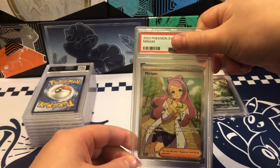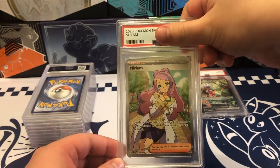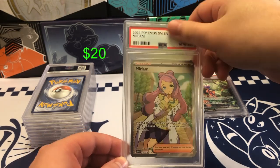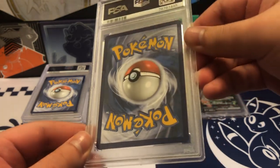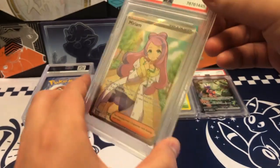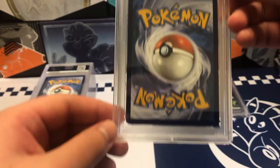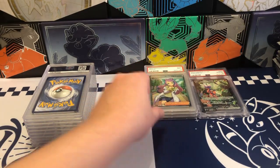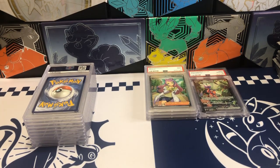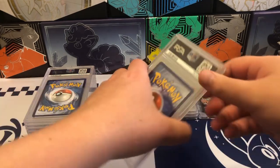On to the next card — this is the Miriam. Very nice. I believe this should be a 10, but who knows. Let's see what we get — it's a 9. There's some whitening on the bottom, barely visible, so that's unfortunate. Maybe the centering is a little off. I'm happy with 9s or 10s. The only cards I'd be okay with 8s or below would be specific cards, since you obviously wouldn't get your return at that low a grade.